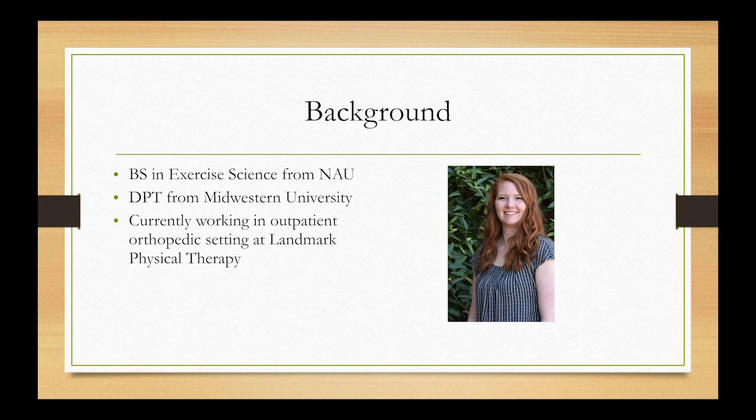I am Jordan Coronado. I got my Bachelor of Science degree from NAU, then came back and got my doctorate degree in physical therapy from Midwestern University. Currently I'm working at an outpatient physical therapy clinic called Landmark Physical Therapy.